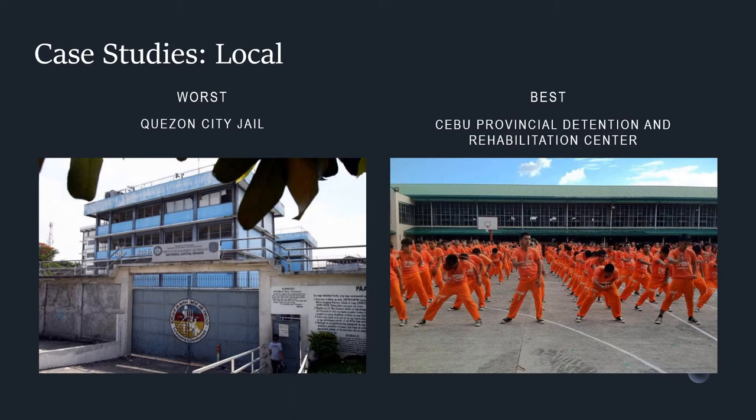The Cebu Provincial Detention and Rehabilitation Center, also known as the Cebu Prison, became well known for its rehabilitation program from 2005 to 2010 because of its choreographed exercise routines for inmates. While Cebu Prison may not match the luxury standards of the best correctional facilities in the world, they have been championed because of inmate recreation and creativity.